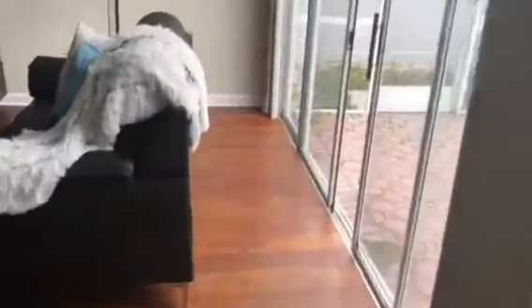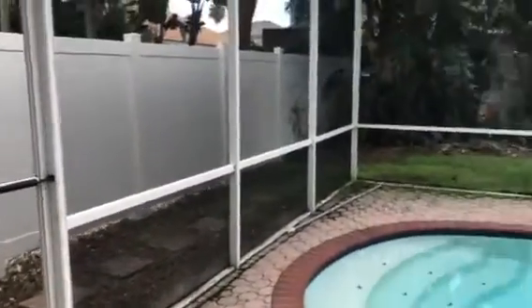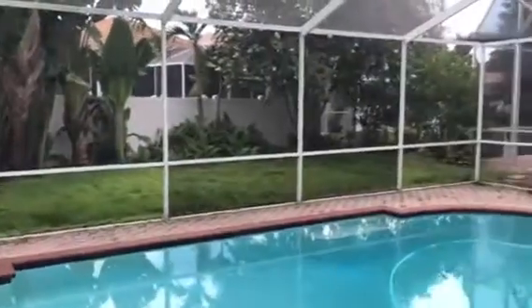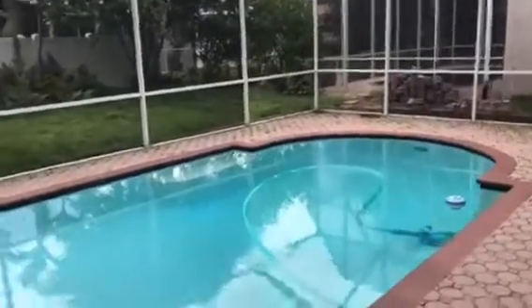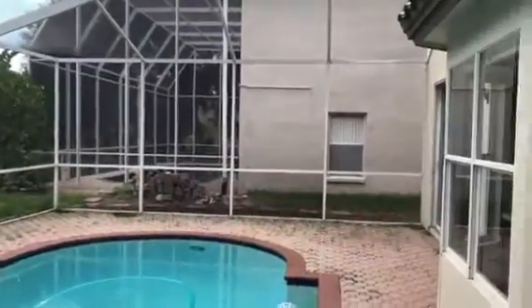The outside is a bit tight — a small area with a pool. And you're literally right into your back neighbour's yard. So very tight together, not so private.